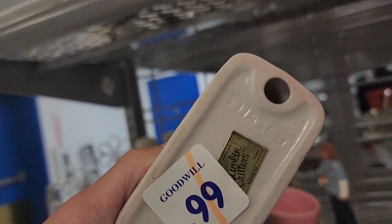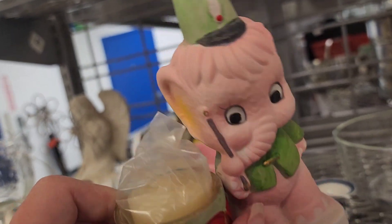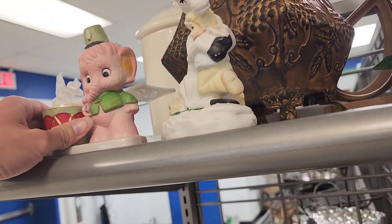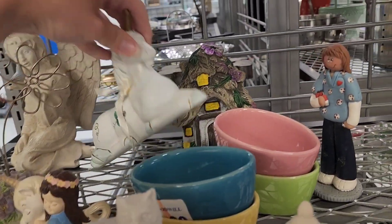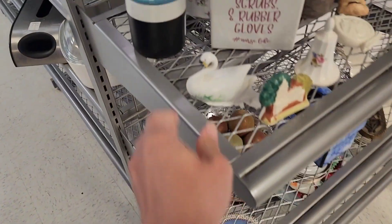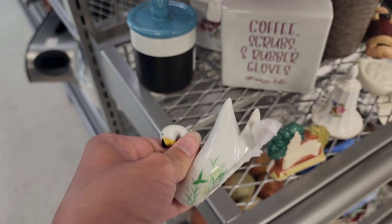That's $0.99 - this is like Jazzco. Is that supposed to be like a knockoff of Napco? Not sure. That's $0.99 as well. $0.99 on the other unicorn. $2.99 for the little fairy house. Swan $1.99 - Made in Japan.